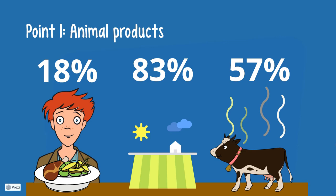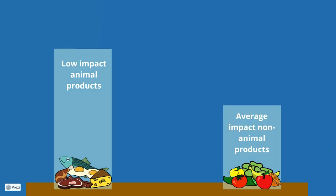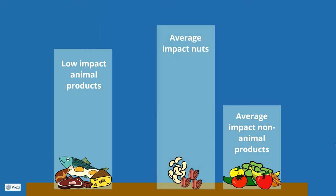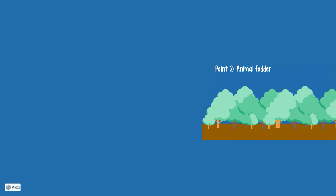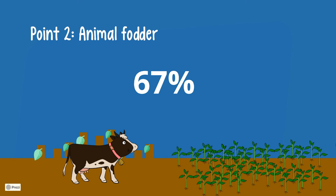The impact of even the lowest impact animal products exceeds the average impact of suitable vegetable protein with regard to greenhouse gas emissions and land use. This is also true for aquaculture. Pretty much the only exception is nuts — specifically low-yielding cashews and water, fertilizer and pesticide intensive almonds. For this reason, 67% of deforestation for the purpose of agriculture is for animal feed production.